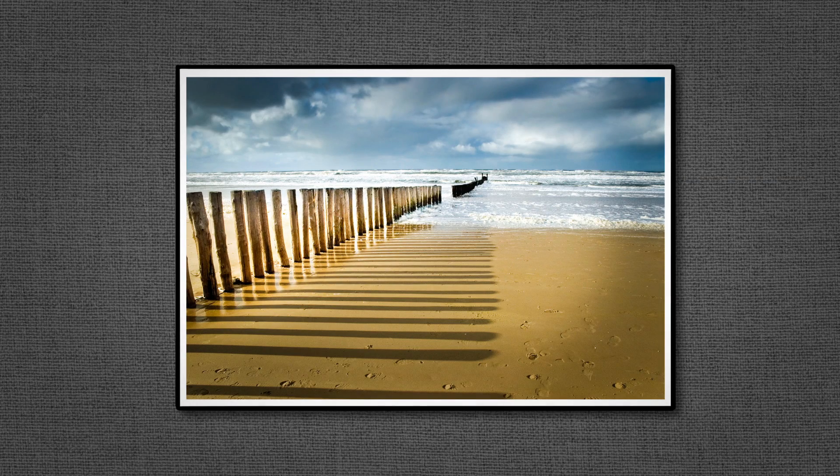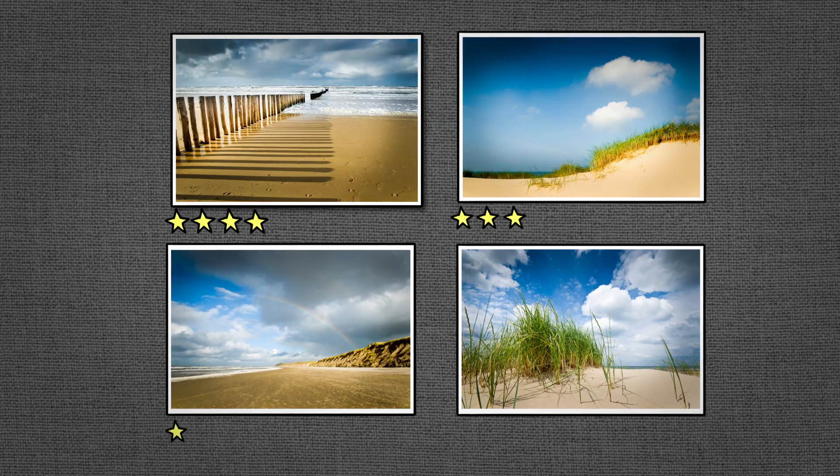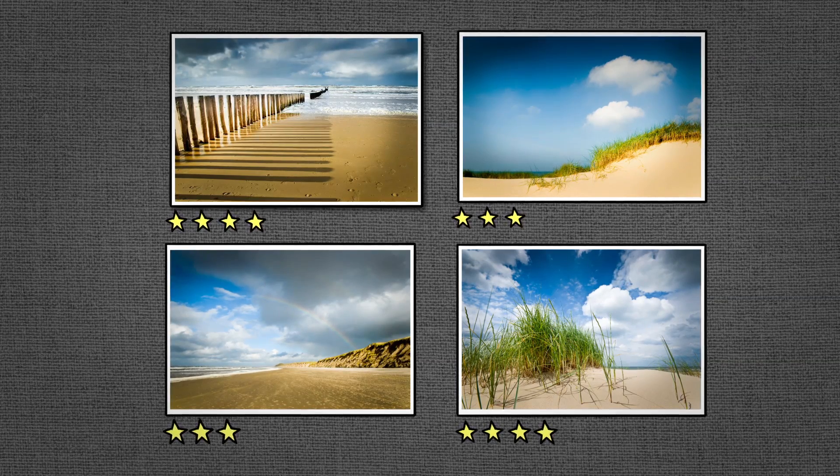You can apply all these changes to just one photo or a whole bunch at once. And for organizing all those images, Lightroom can help you there too.